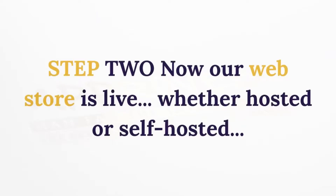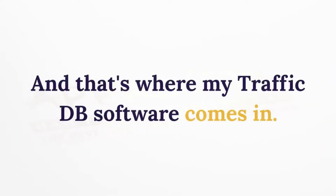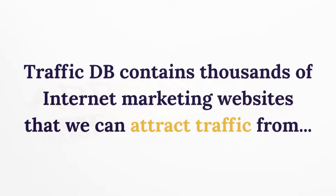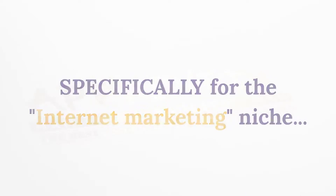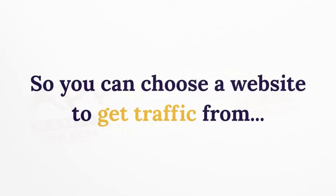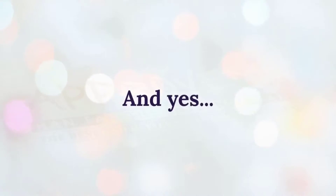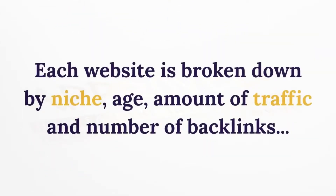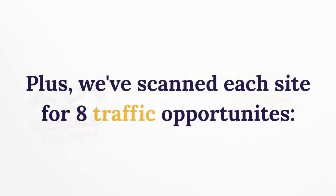Step 2: Now our web store is live — whether hosted or self-hosted — and we're ready to make sales and build a list. That's where the Traffic DB software comes in. Traffic DB contains thousands of internet marketing websites that we can attract traffic from. We've preloaded 3,000 websites specifically for the internet marketing niche, so you can choose a website to get traffic from and promote your new website to a truly targeted audience.